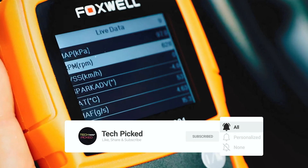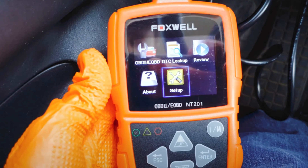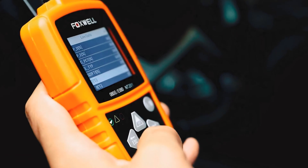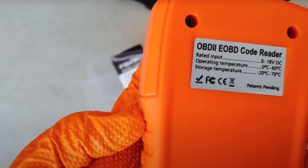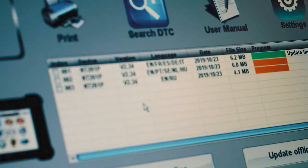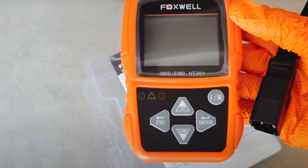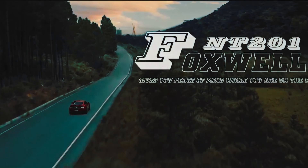Additionally, the NT201 supports comprehensive OBD2 modes, including O2 sensor test and EVAP test, enhancing its diagnostic capabilities. The wide vehicle coverage ensures compatibility with all OBD2 and EOBD compliant cars, light-duty trucks, SUVs, and hybrids sold worldwide. The multilingual menu options add convenience for users across different regions. Overall, the Foxwell NT201 is a reliable and user-friendly tool that provides accurate diagnosis, emissions testing, and comprehensive OBD2 support, making it a valuable addition to your toolkit.